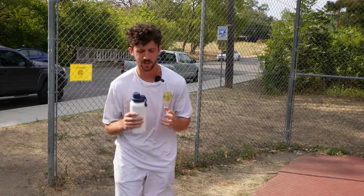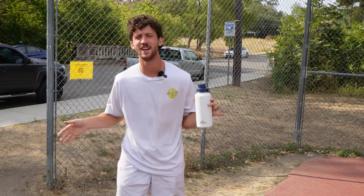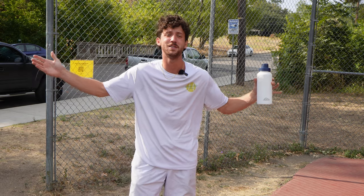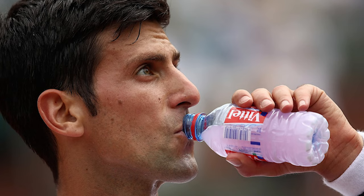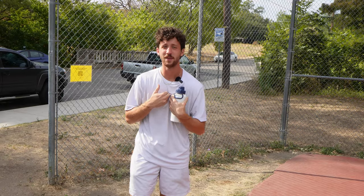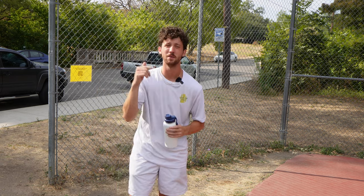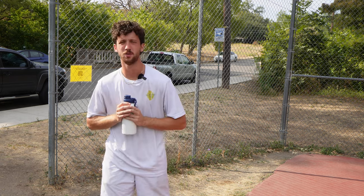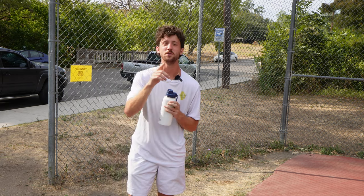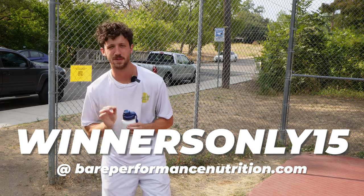The next rule is use electrolytes. All the pros have their electrolytes on the sidelines. Does anyone know what electrolytes do? No, probably not. But the pros use them, so you will look better at tennis if you do. I use BPN's electrolyte powder, and so should you. I bring a tub of lemon lime every time I show up to the court, and you can too. Use code WINNERSONLY15 for 15% off all BPN products.